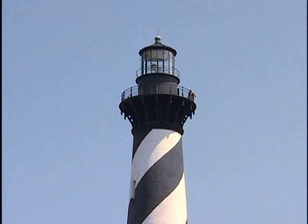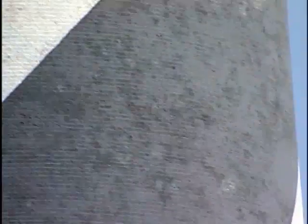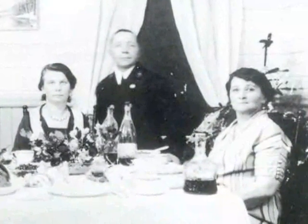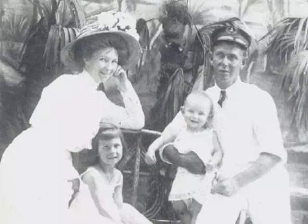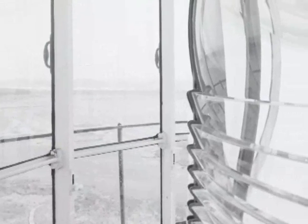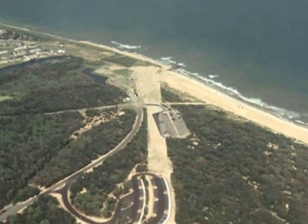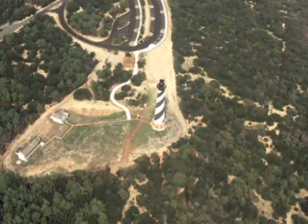In 1934, the lighthouse received electricity and the light continued to be visible up to 20 miles into the ocean. Life on the island was fairly isolated — lighthouse keepers were out here largely by themselves, and their families would also live with them. The children would play with each other, they had gardens they tended in the summers, and it was a big deal to receive supplies from the mainland. There was concern about beach erosion in the 1950s, and finally in 1999 they began the actual move of the Cape Hatteras Lighthouse after years of discussion and debate.